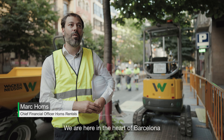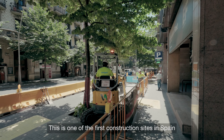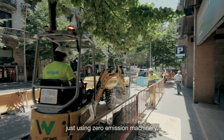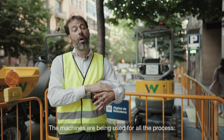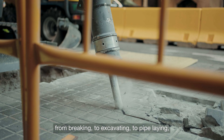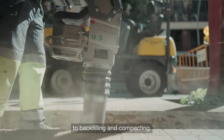We are here in the heart of Barcelona where some water piping works are being carried out. This is one of the first in Spain just using zero emission machinery. The machinery is being used for all the process, from breaking, excavating, pipe laying, backfilling, and compacting.